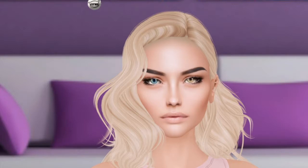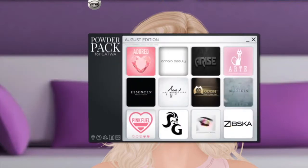The designers for this round are Adored, Amara Beauty, Arise, Art, Essences, Just Magnetized, Modish, Mudskin, Pinkfeel, Slat Girl, Studio Exposure Makeup, and Zipska. So let's get started.